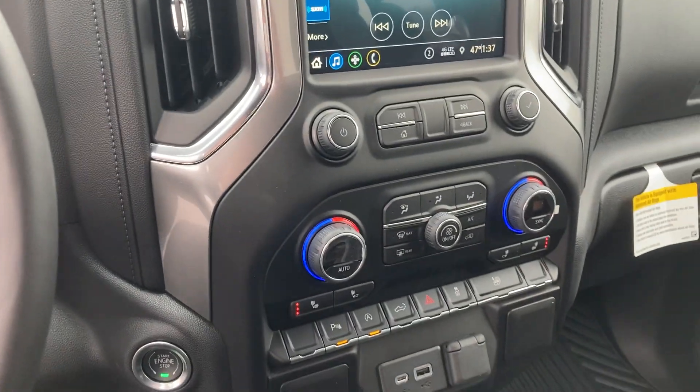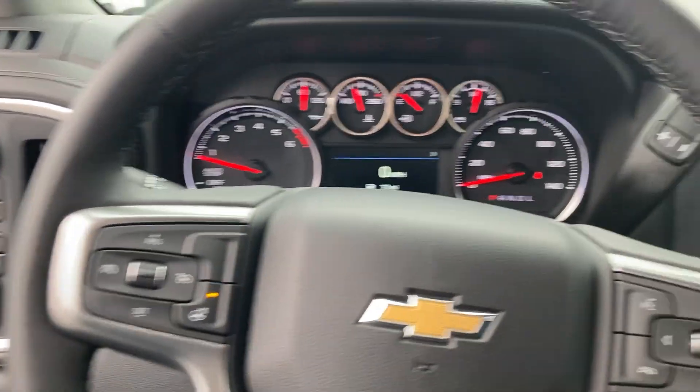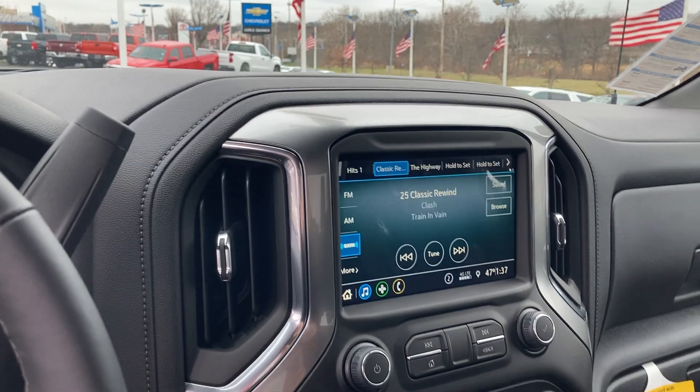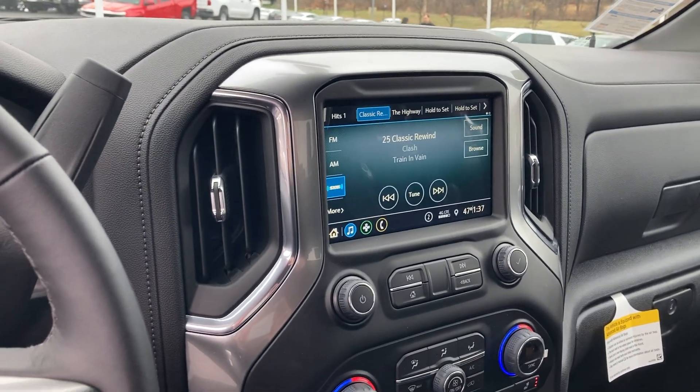Dual zone climate control, heated seats, heated leather steering wheel, AM, FM, Sirius XM, Apple CarPlay, Android Auto, and Bluetooth connectivity for your phone.